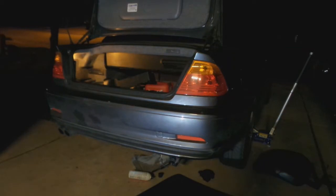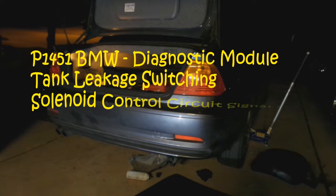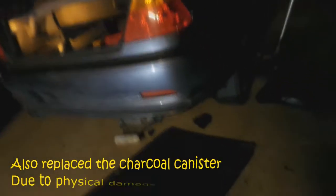Hey guys, this is the BMW Doctor. Here we have a 2001 BMW 330 CI with the 1451 tank leakage DMTL module fault code — it's a long code but it's 1451. We went ahead and replaced the pump because that was the first suspect.